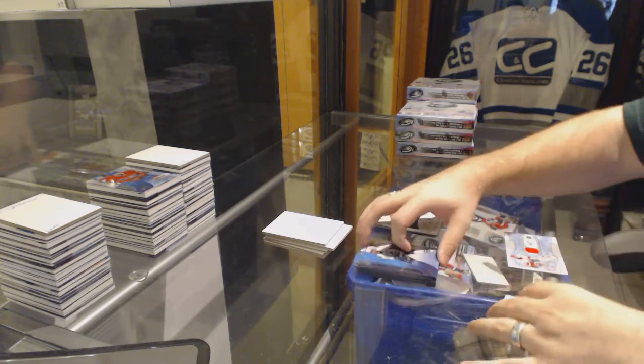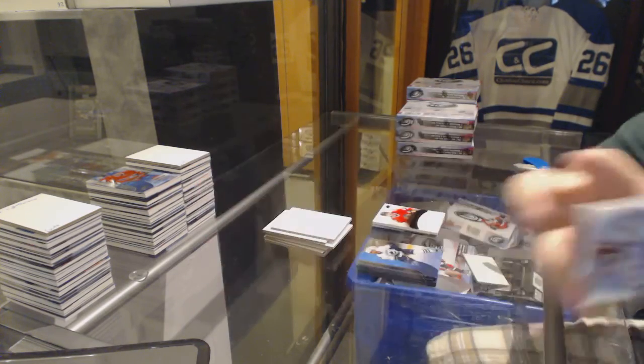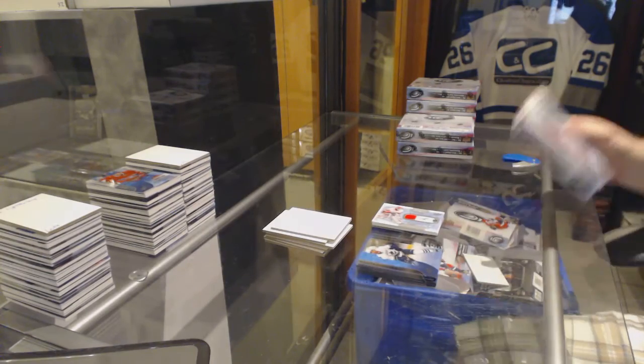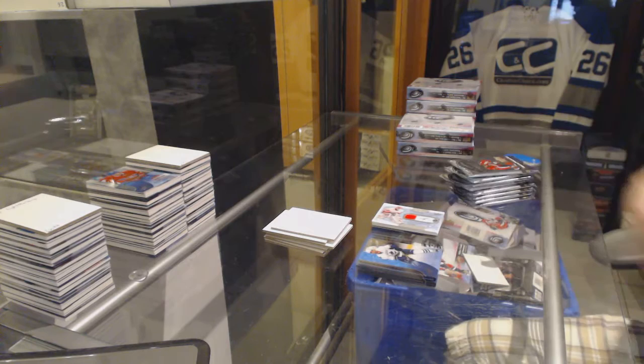We've got a Frozen Fabrics jersey of Dominic Hoshik for the Red Wings, number 10 and 99. A Bruins hit.